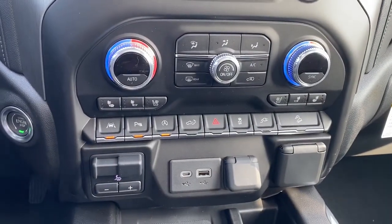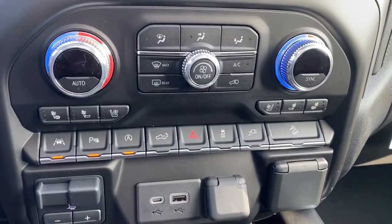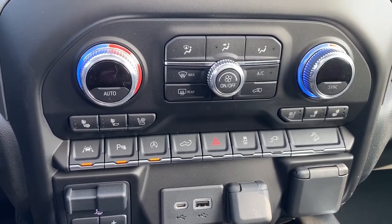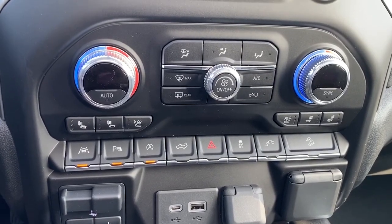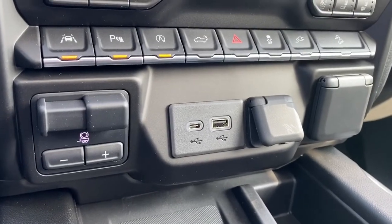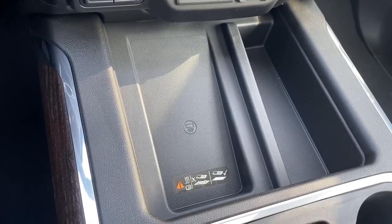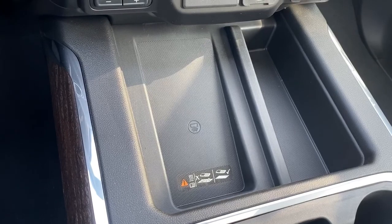Down below is dual climate control with air conditioning, heated and cooled front leather seats, lane departure alert, park assist, auto stop-start, the tailgate release, traction control, and hill descent control. We've also got the trailer brake, and some USB and power plug-ins. Here we have the wireless charging pad — place your phone on the charging pad and it will charge your phone for you.